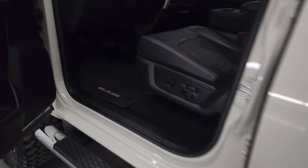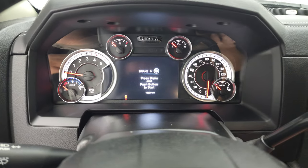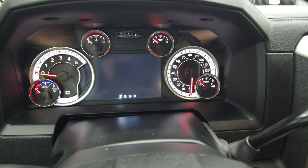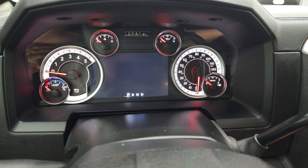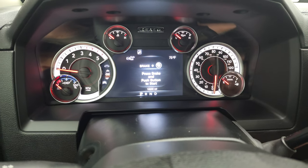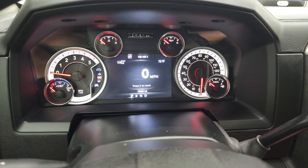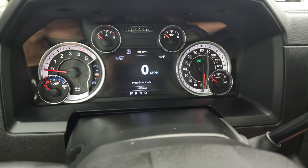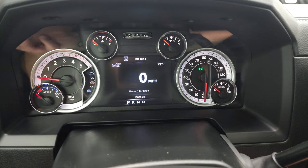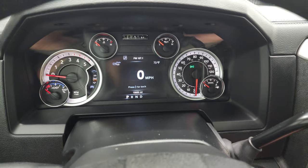We'll hop inside and check out the miles, the radio, and everything the truck has to offer on the interior. I will point out that the tires on this truck have a max PSI of 65, so when we start it up the tire pressure light will be on — the truck wants the rears at 80, but these tires are only rated for 65 PSI. It has a 7-inch LCD display, digital speedometer, and 15,650 miles — super low miles on this truck.